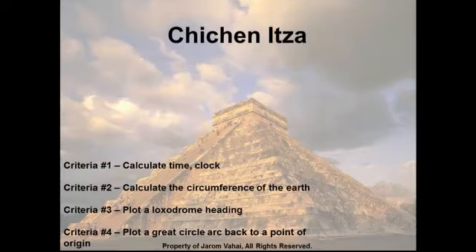Chichen Itza, we know, calculates time, but we won't go into that today. We will talk about its calculation of the Earth's circumference. We'll also talk about how it plots a loxodrome and where that loxodrome leads us. We will discuss the great arc circle and the waypoint that points back to Chichen Itza from the loxodrome heading. Finally, we will also talk about the great arc circle that points from Chichen Itza back to Giza.